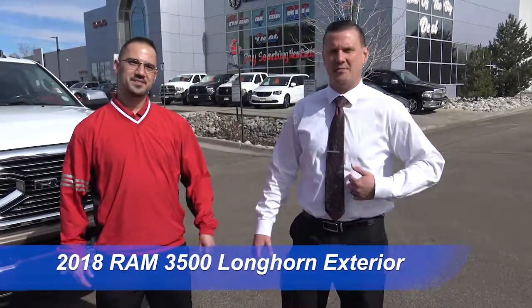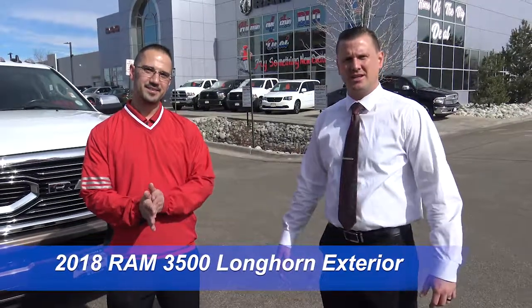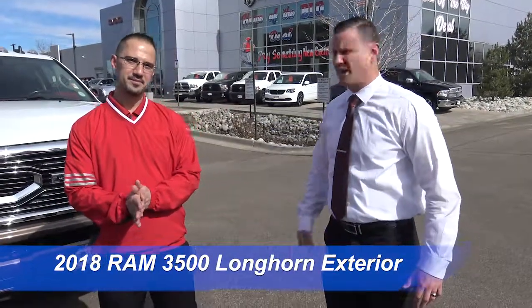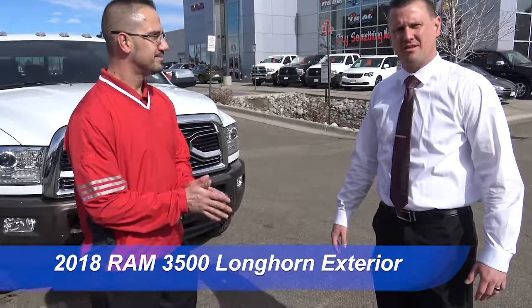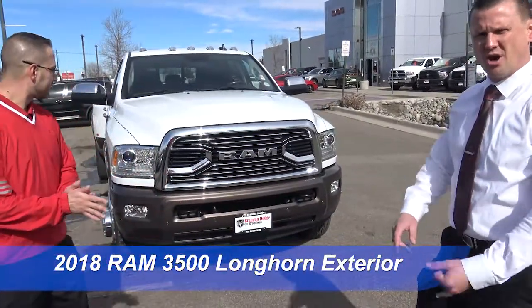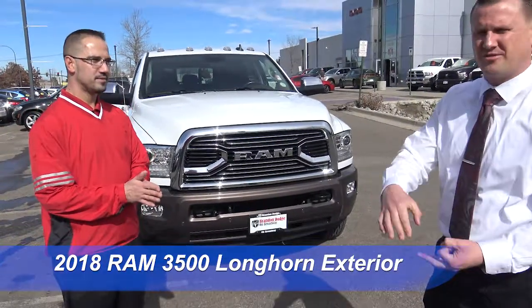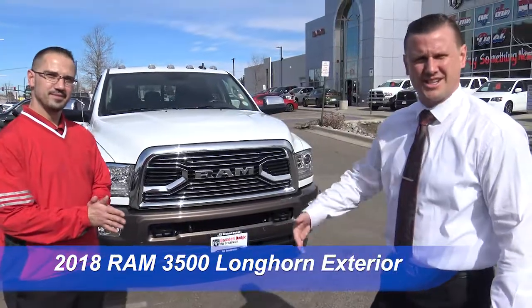Welcome to Brandon Dodge. I'm Sean Mauer. I'm Jeff Miller. We're bringing to you the M&M show today. Today we're gonna go over a 2018 Ram 3500 Longhorn — one of the biggest horses in our barn. We're gonna go over some features, some exclusive features, and we're gonna also have something for you at the end of this. So let's get started.